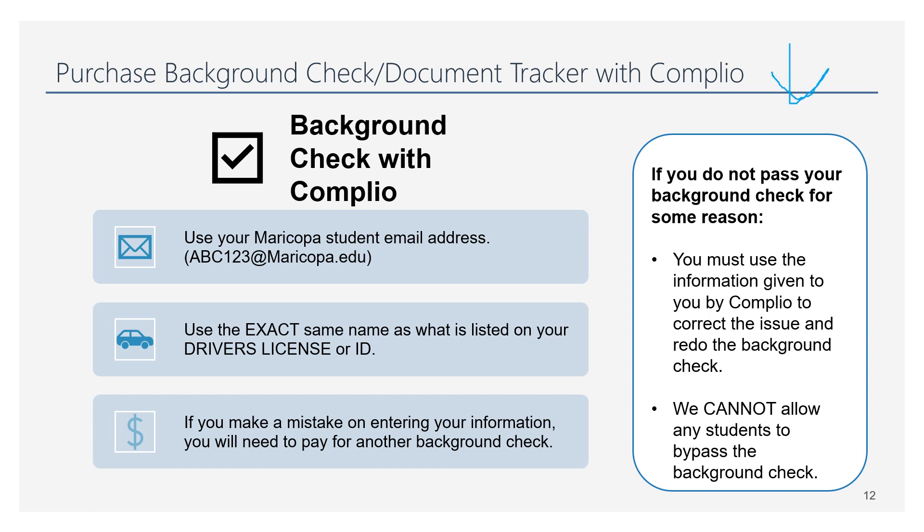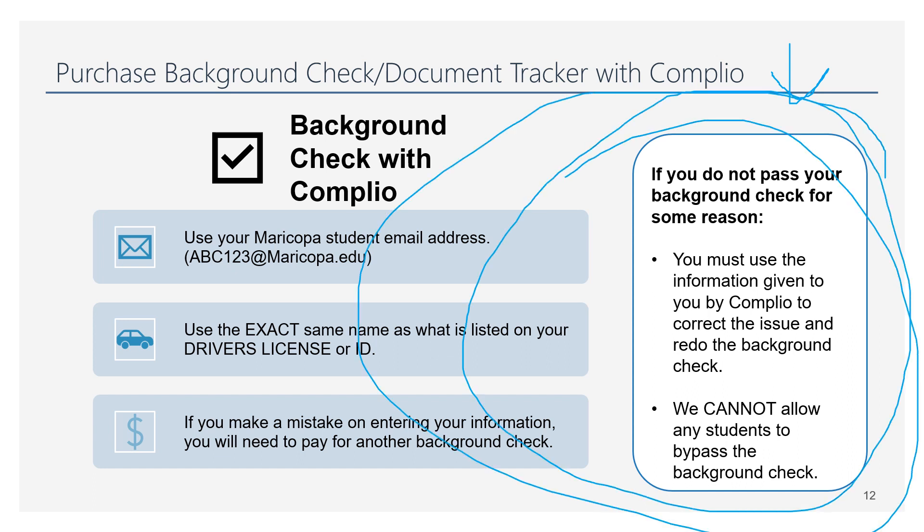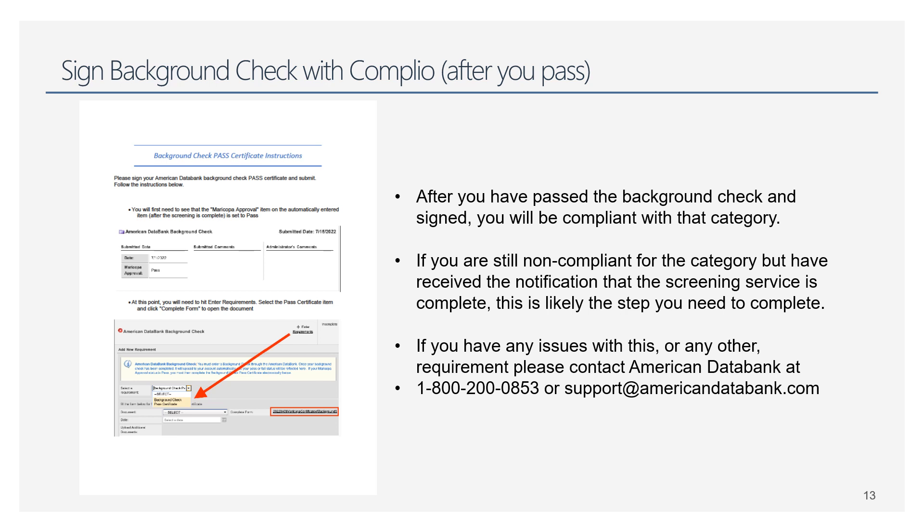Most importantly, every now and then we get a student who does not pass their background check. You'll have the reasoning sent to you as to why you did not pass. You will need to clear that up with whichever agency flagged your background check — we can't fix it for you, and we can't let anyone into the program without a passing background check. Read what Complio sent you and contact the agency that flagged it. Once you have passed, you'll need to log back in to Complio — there will be a background check pass certificate that you need to sign.